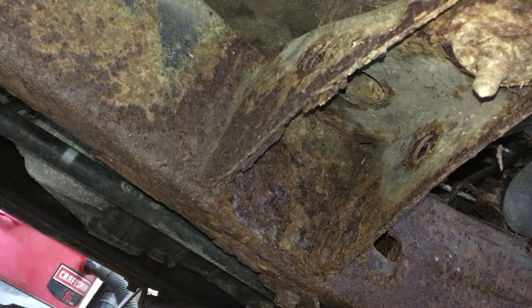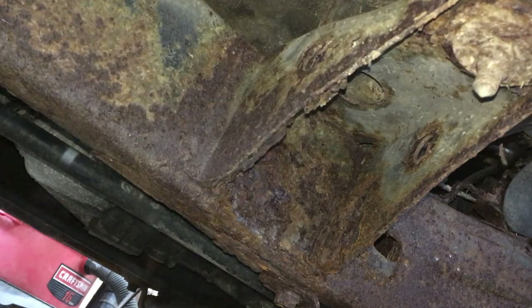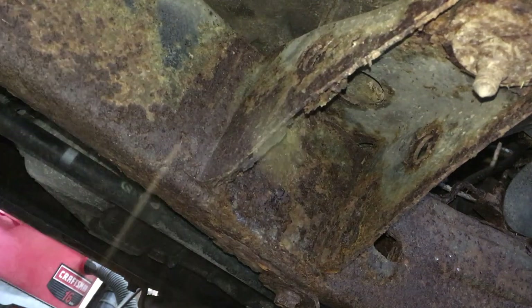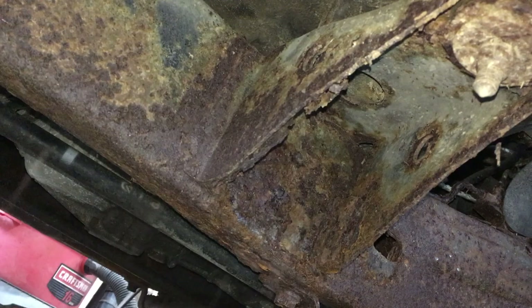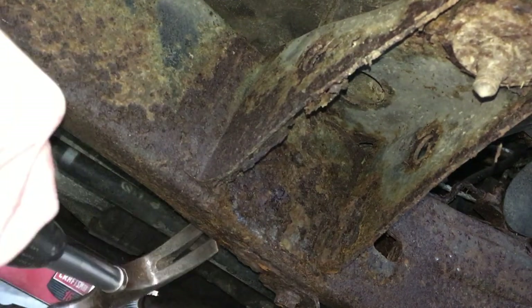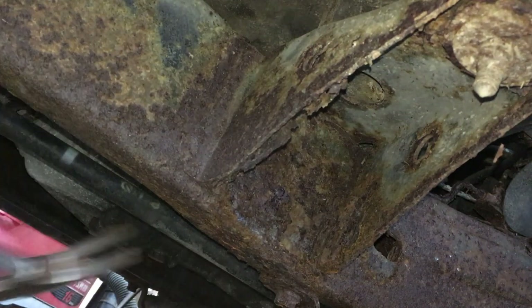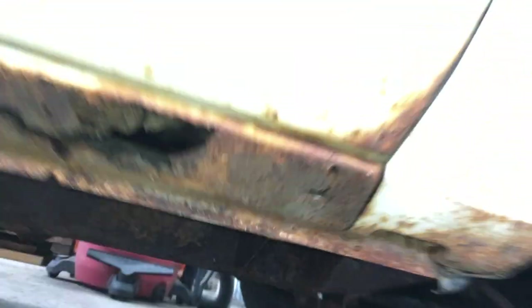So far, so good. A little soft there, but it didn't go through. Front's decent. Let's check the back.